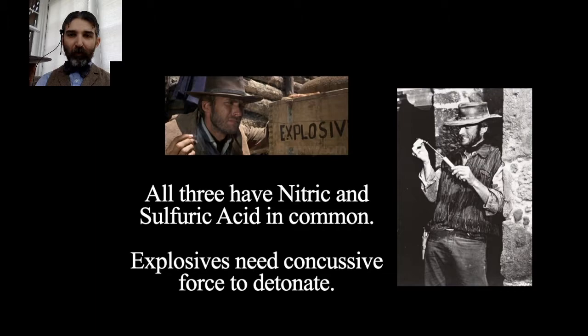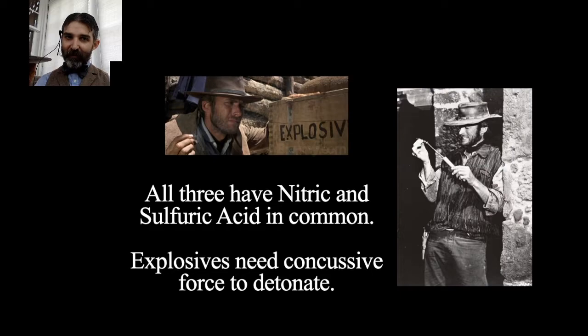One thing all three — nitrocellulose, TNT, and dynamite — have in common is that they use nitric and sulfuric acid, though they're processed differently. TNT and dynamite both need concussive force to detonate. They will burn, but unlike black powder which you simply ignite, later explosives require that concussive shock to set them off. This makes them stable — if you accidentally drop dynamite, you don't have to worry about it exploding.